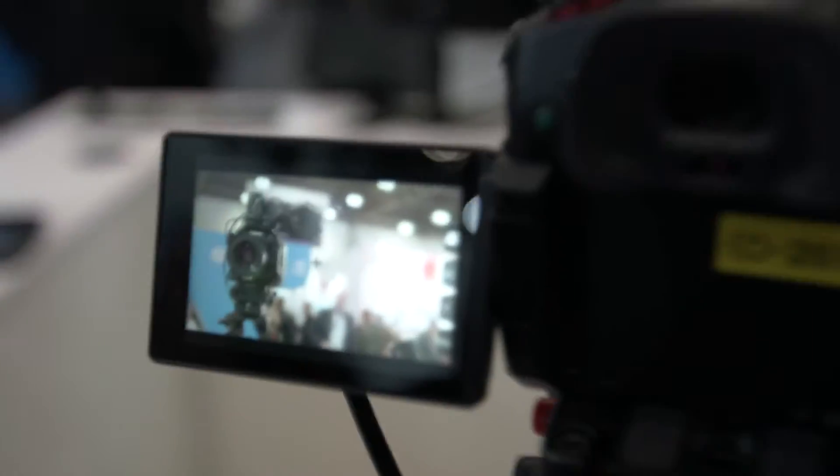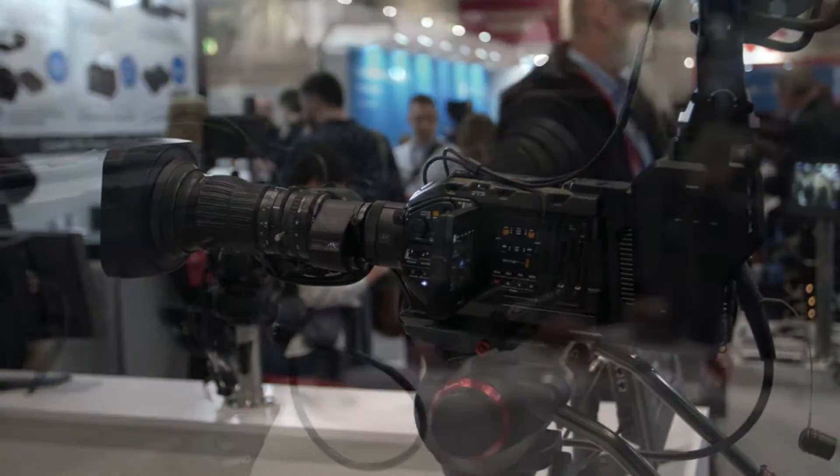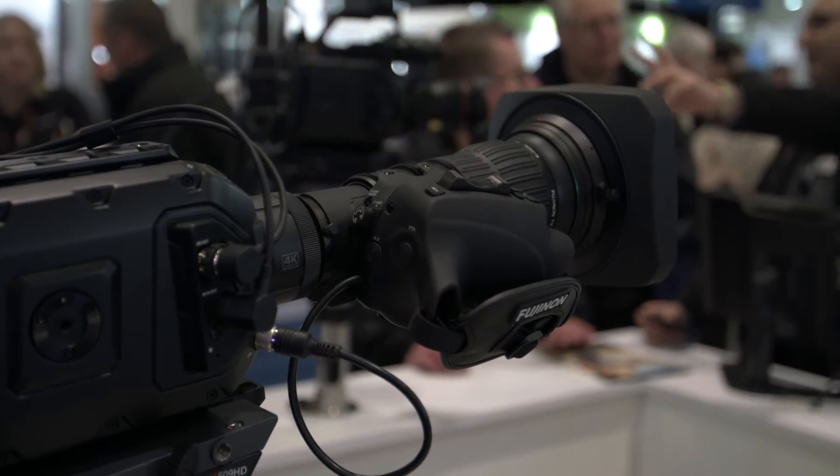We've also got the GH5S — I've got one here which I'm very attached to, I'm not even letting go of. From Blackmagic we've got the Ursa Broadcast. This is a brand new camera, only announced a couple of weeks ago, but it's out now and you can buy it now.